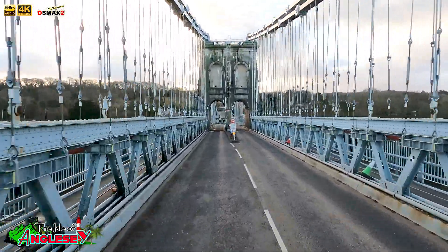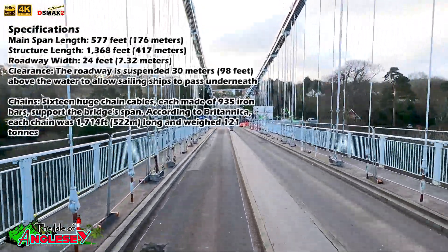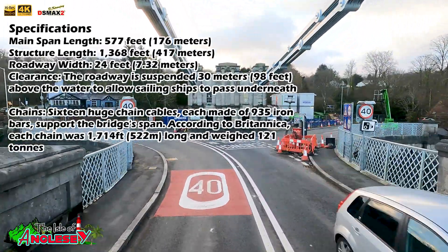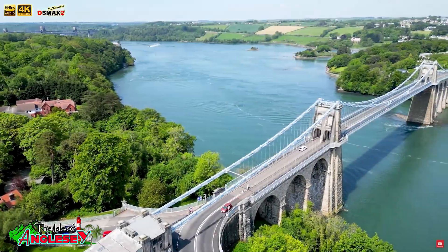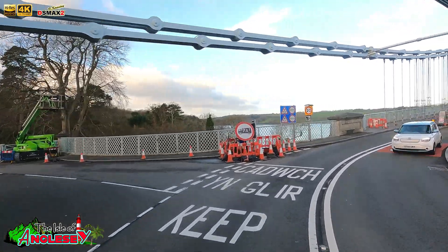Now let's break down the specs that make this bridge so special. When it was first built, it had a central span of 176 meters — that's 579 feet — making it the longest suspension bridge in the world at that time. The deck originally stood 30 meters, 100 feet, above water to allow tall ships to pass beneath. Over the years it underwent modifications, including the reinforcement of its iron chains with steel ones in the 20th century.